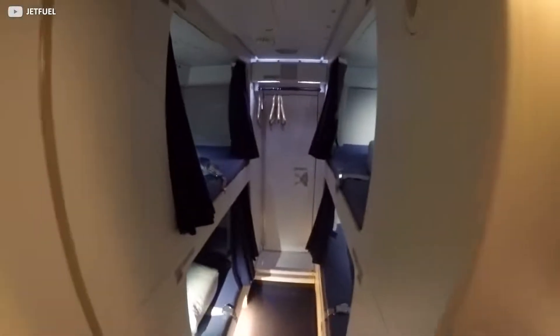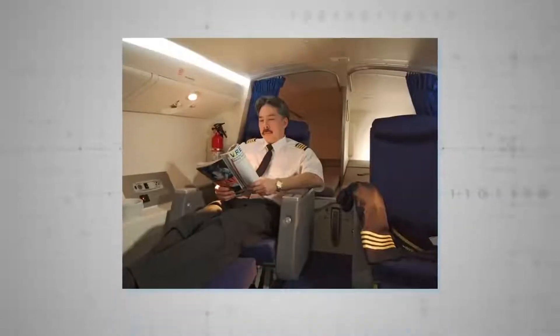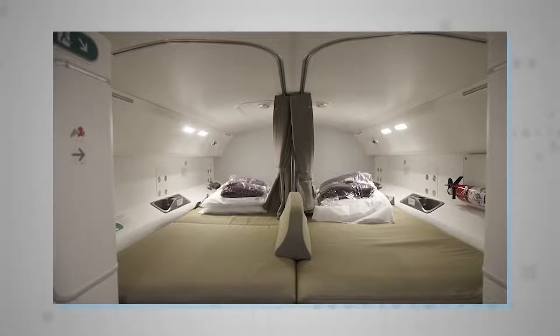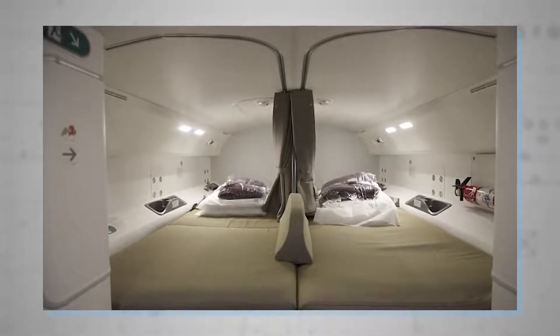More spacious, maybe, are the living quarters for the pilot and his or her team. A standalone room just off the main cockpit, they can enjoy more headspace and larger beds, and they too can enjoy the in-flight entertainment, just like the other passengers.